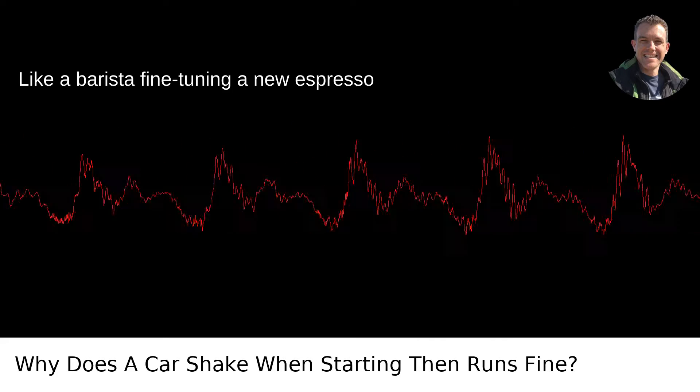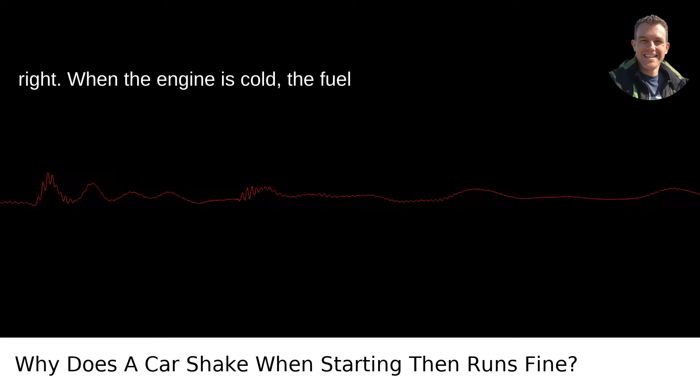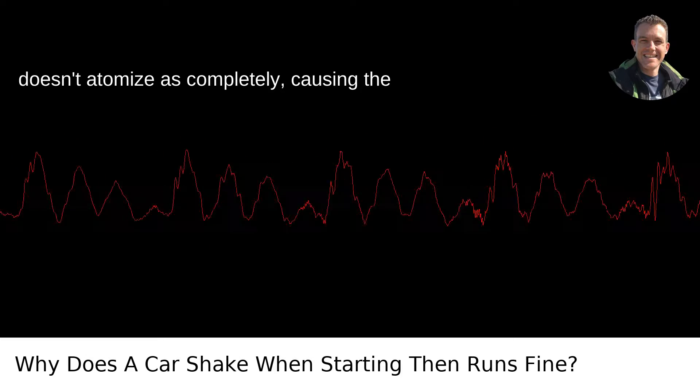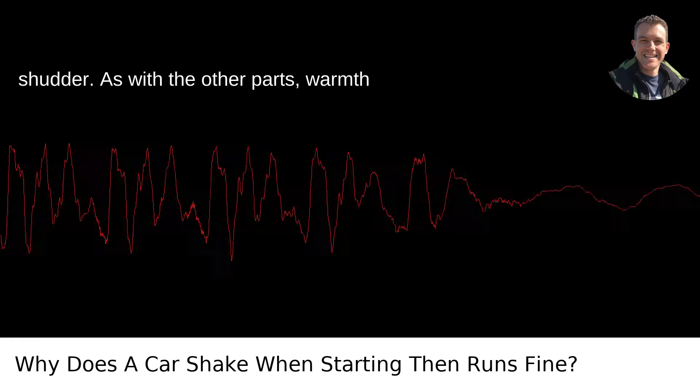Fuel System Foxtrot. Fuel injectors can also cause a shimmy at startup. Like a barista fine-tuning a new espresso machine, they need to get the mix just right. When the engine is cold, the fuel doesn't atomize as completely, causing the car to run rich and possibly prompting a shudder.